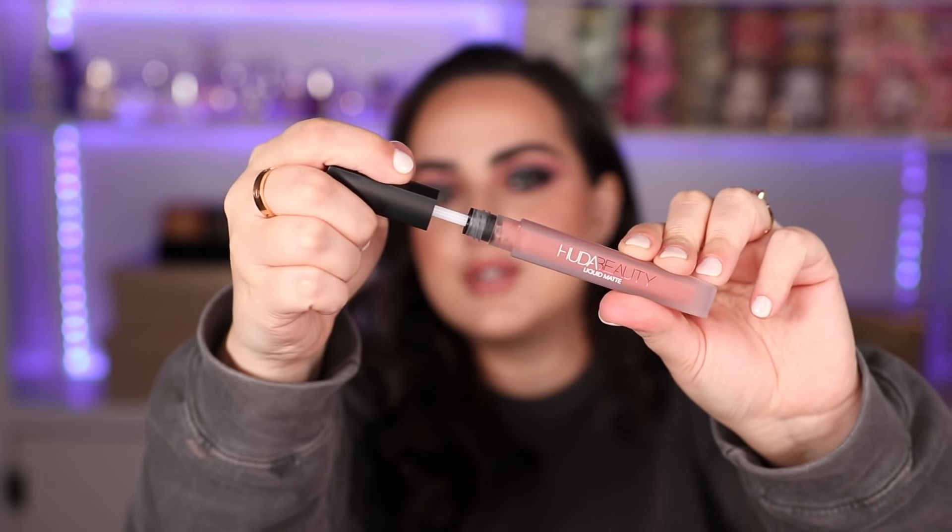Let's go ahead and give you a swatch. I feel like Huda Beauty liquid lipsticks have traditionally been on the thinner side, even when they first came out and all the liquid lipsticks on the market were the very thick drying ones. I felt like her liquid lipsticks were different because they were thinner than the rest, a little bit more comfortable to wear. So I'm curious about her new and improved formula.